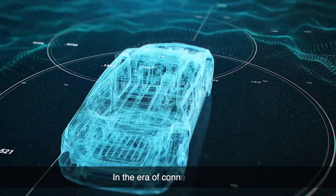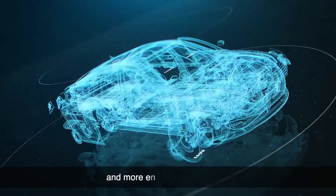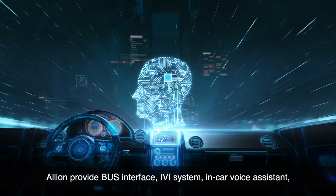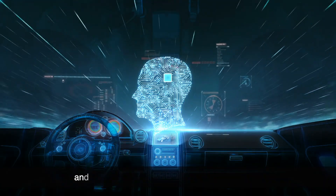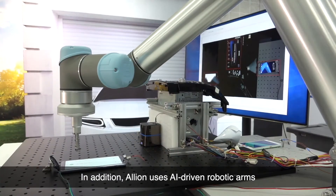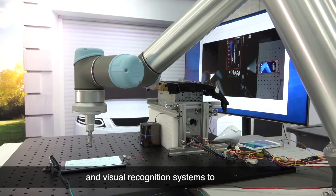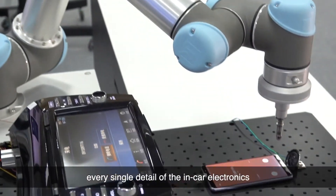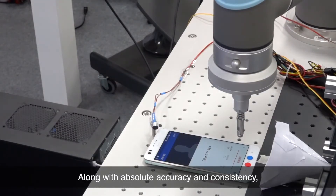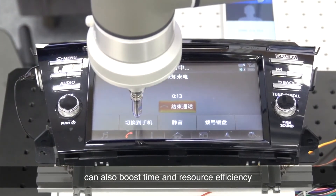In the era of connected cars, smart cars are expected to bring greater convenience and more entertainment options. Elyon provides bus interface, infotainment system, in-car voice assistant, and other validations related to whole-car testing. In addition, Elyon uses AI-driven robotic arms and visual recognition systems to examine every single detail of the in-car electronics. Along with absolute accuracy and consistency, Elyon AI solutions for whole-car testing can also boost time and resource efficiency.